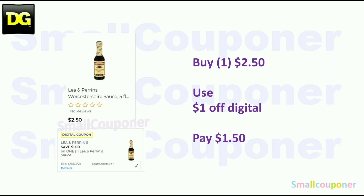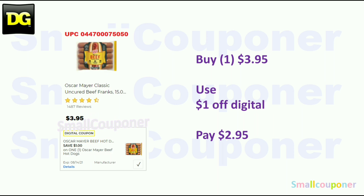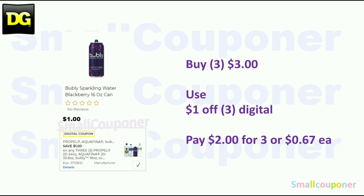Food deals: Lea & Perrins Worcestershire is $2.50 — use the $1 off digital and pay $1.50. Kraft Thousand Island Dressing is $1.75 — use the $0.50 off digital and pay $1.25. Oscar Mayer Beef Franks hot dogs are $3.95 — use the $1 off digital and pay $2.95. Crush 1.25-liter bottles are $1 each — buy four for $4.00, use the buy three get one free digital, and pay $0.75 each. Bubbly is $1 each — buy three for $3.00, use the $1 off digital, and pay $0.67 each.